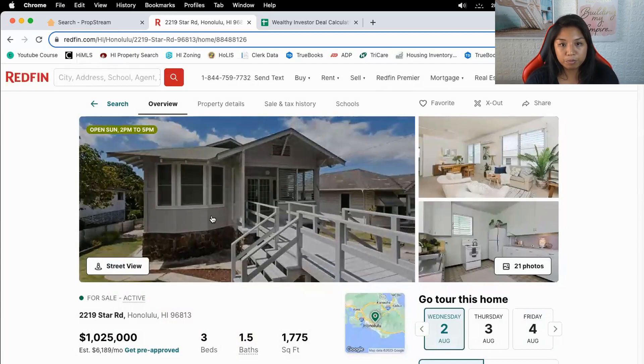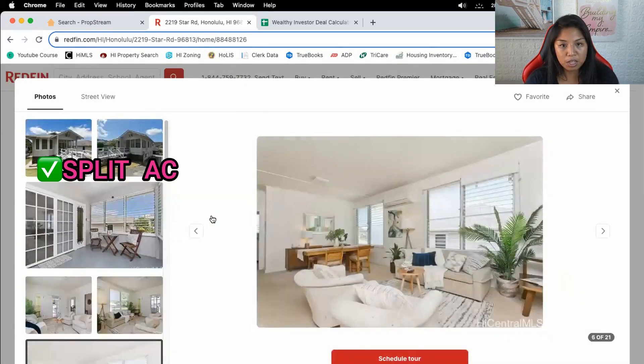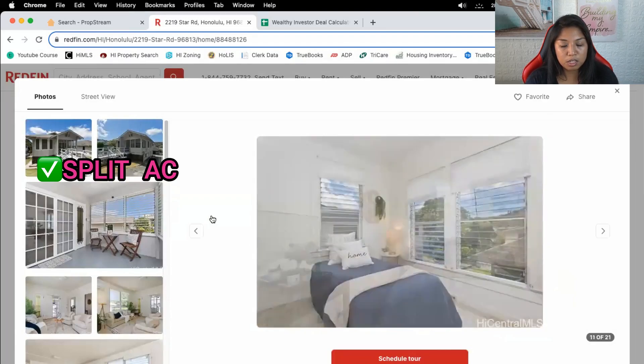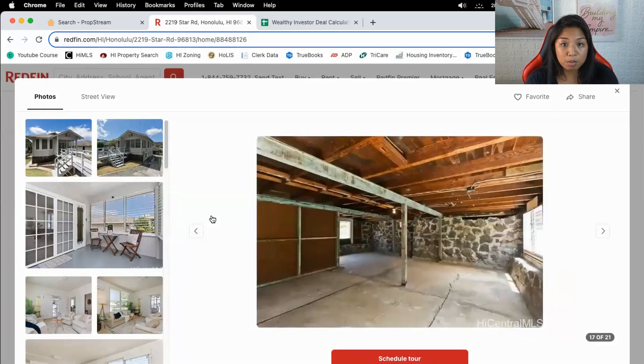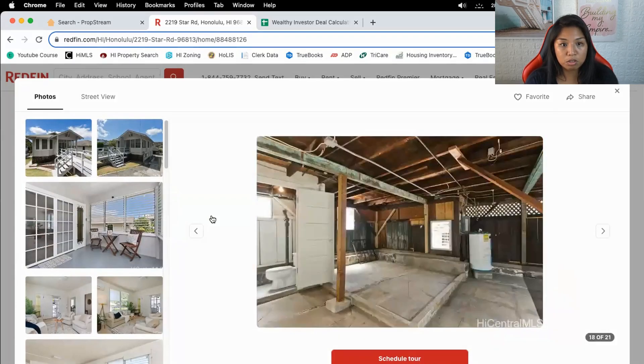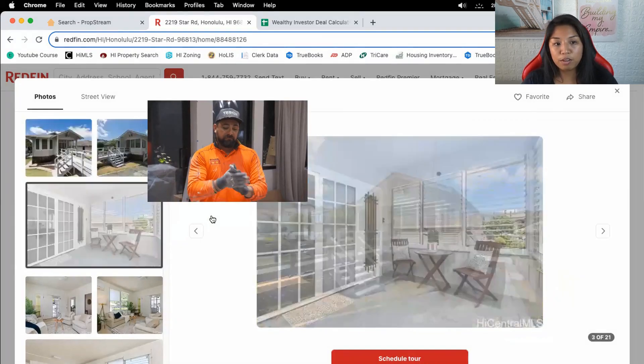Let's take a look at this property. Cute little house. I'm glad it has split AC, but it's going to need a new kitchen and new bathrooms. Somebody might even want to convert the bottom into its own unit, but let's just act like we're going to renovate it as is.